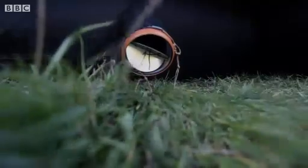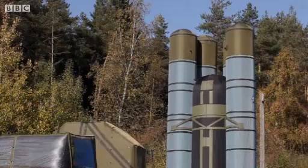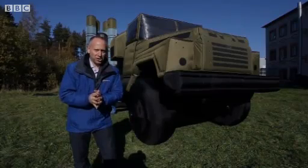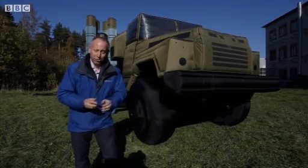What these inflatables lack in firepower, they more than make up for in flexibility. They're light, very easy to move around. Possibly the best thing of all is the price tag — they're 100 times cheaper than the real thing.